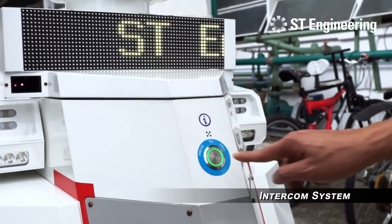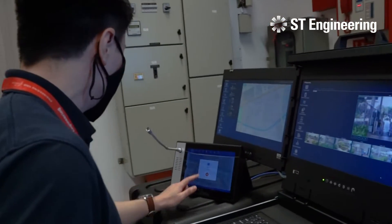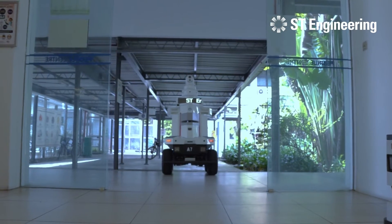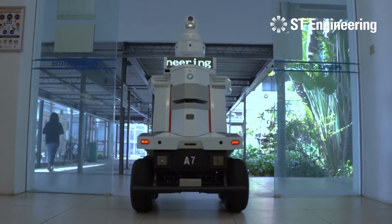An intercom system is included. These features allow security service providers to deploy human resources for higher-level tasks, thereby facilitating man-unmanned operation for increased operational effectiveness.